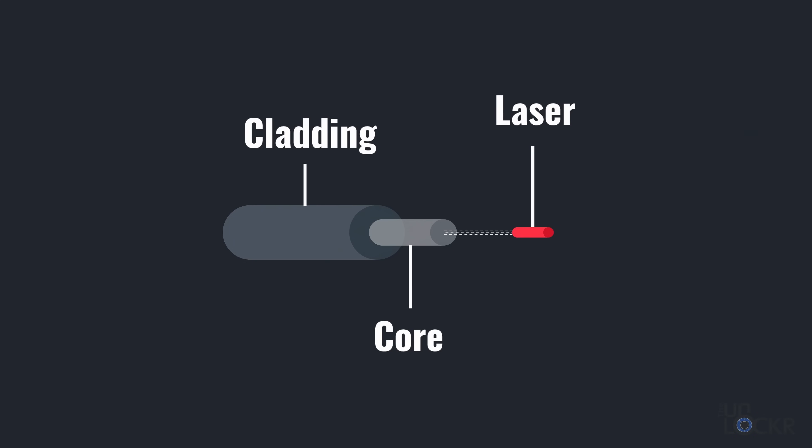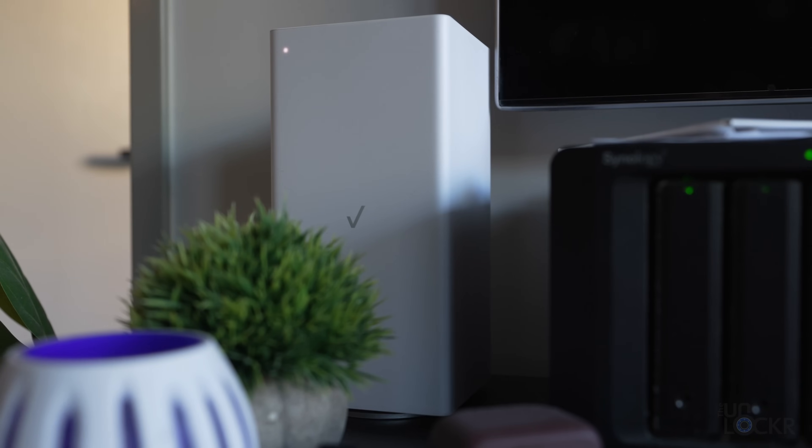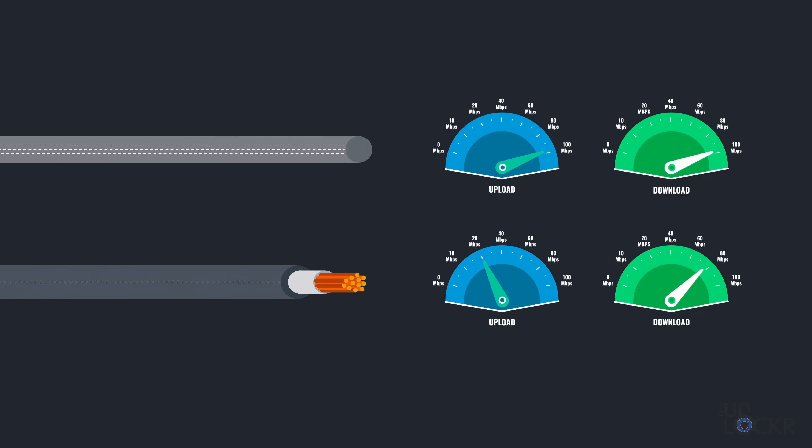Not too long ago, I did a video on how photonics is going to change the internet. Photonics is the idea of using photons — as in light or lasers — to transmit data instead of electrons, as in electricity, like most of our current electronics use. And it's not as crazy as it sounds. If you've ever used fiber optic internet, that's photonics — fiber-like pieces of glass that can carry light pulses down it super quickly. It's why fiber optic internet is just so much better than any of our other broadband options.